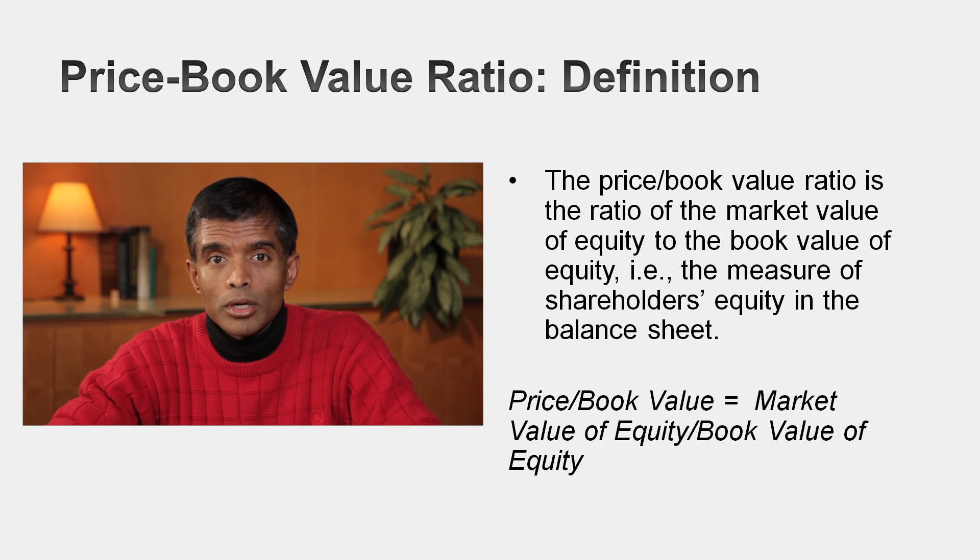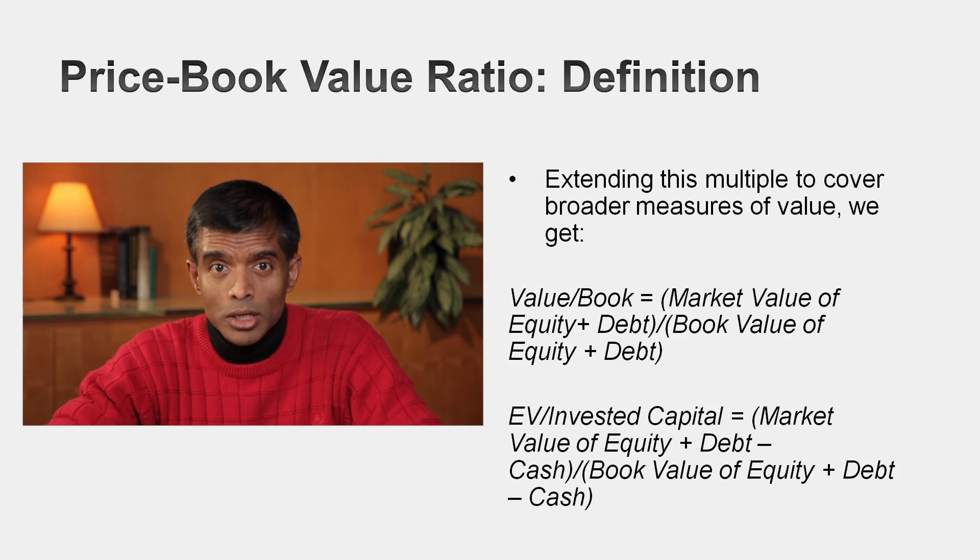Markets estimate their values for companies — market value of equity, enterprise value — they're all measures of what the market's value for this business is. But accountants estimate values for your businesses as well. In fact, we spend a lot of money getting accountants to get that number right. I want to look at the relationship between the market value of a company and its book value. There are two multiples that flow directly from that. The first is the price-to-book ratio, where you take the market value of equity and divide by the book value of equity.